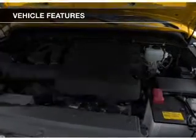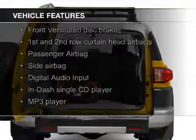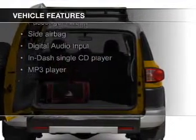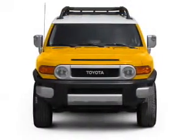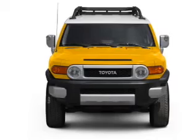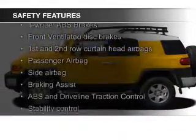The features include digital audio input, an adjustable tilt steering wheel, split rear seats, an MP3 player, privacy glass, air conditioning, power door locks, power windows, power steering, and an AM-FM stereo with a CD player.